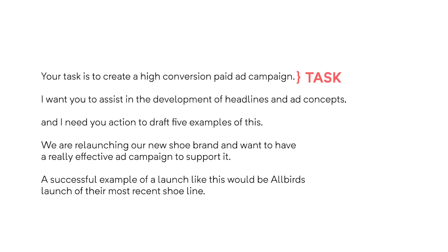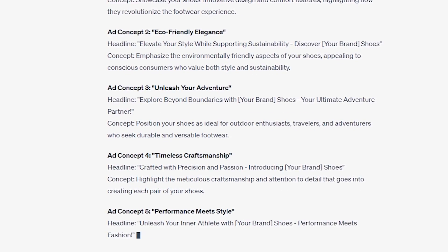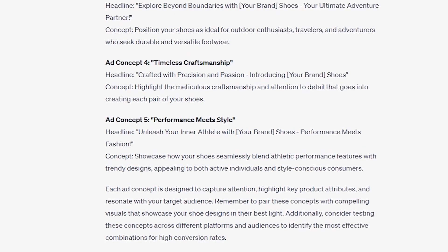Here's an example. Task: 'Create a high-conversion paid ad campaign.' Request: 'I want you to assist in the development of headlines and ad concepts.' Action: 'Draft five examples.' I always like to be as specific as possible when working with ChatGPT. Context: 'We are relaunching our new shoe brand and want a really effective ad campaign to support it.' Example: 'A successful example of a launch like this would be Allbirds' launch of their most recent shoe line.' You can feed examples you want to emulate into ChatGPT, and it will use them as a stylistic jumping-off point to generate your outputs.